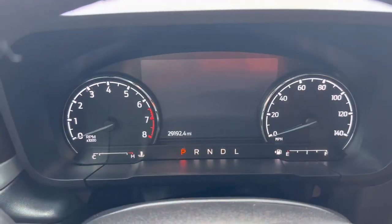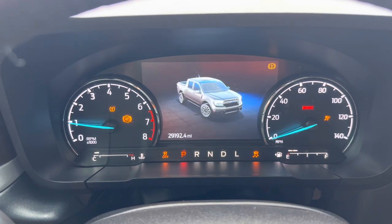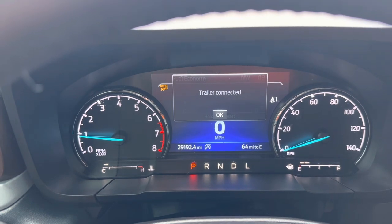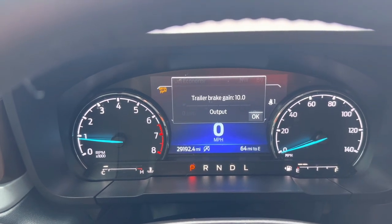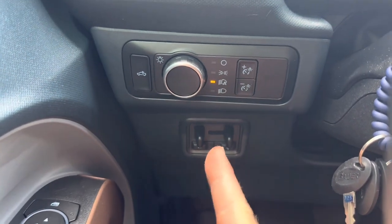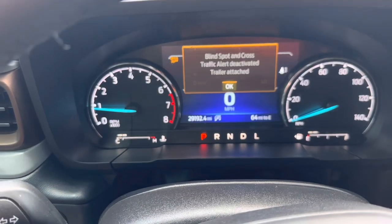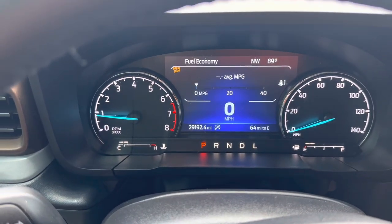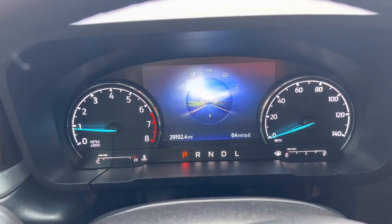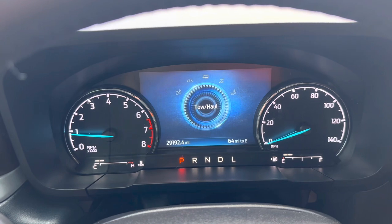So I'm going to go ahead and start the truck up. As you can see, I got just under 30,000 miles. Got the little Maverick guy right there — it knows there's a trailer connected. It's got automatic trailer brakes right there. I'm going to go ahead and put it in tow mode, so right down here you push this — now it's in tow haul.